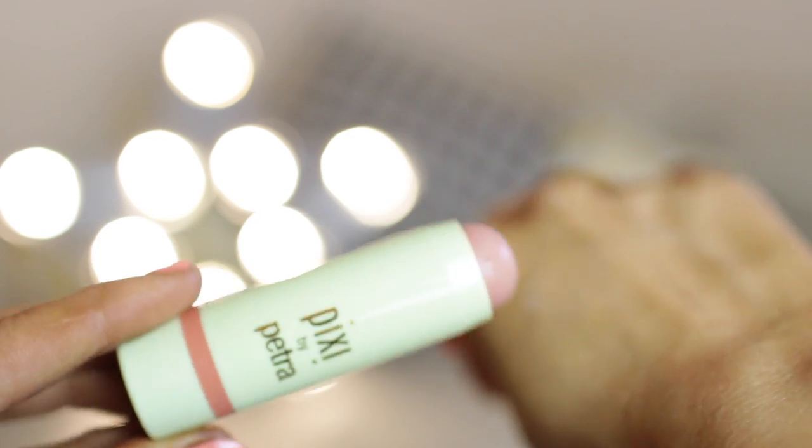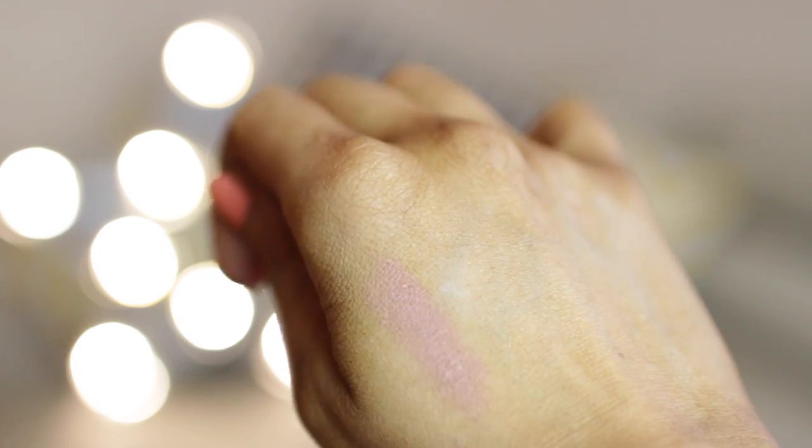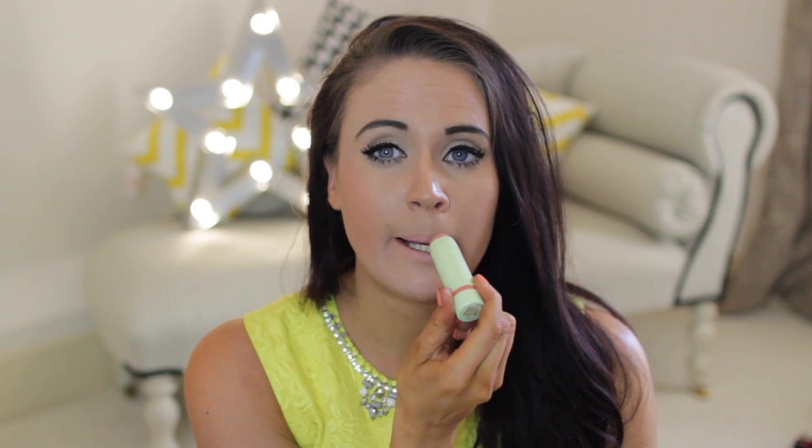On my lips I like tinted balms during summer. I've actually got this one on today — it's by Pixie by Petra and it's their Multi Balm in Baby Petal. It's a cheek and lip balm so you can blend it on your cheeks with a finger or brush, and then it has a twisty end you push up. It's a very natural look, really moisturizing, and a perfect size for your handbag or beach bag. They do more vibrant colors too but I love natural looks in the summer.